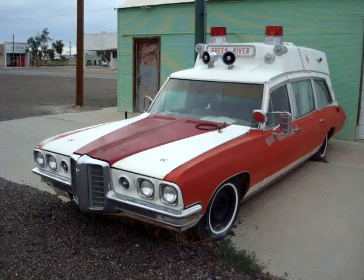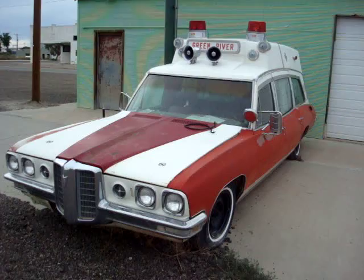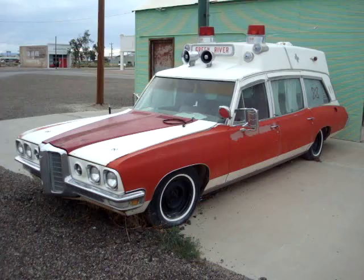Alright, to all my friends and even strangers who might watch this on YouTube, this is unbelievable. I'm in Green River, Utah, and I drove past the fire station for Green River. It's a small town, about 900 people.